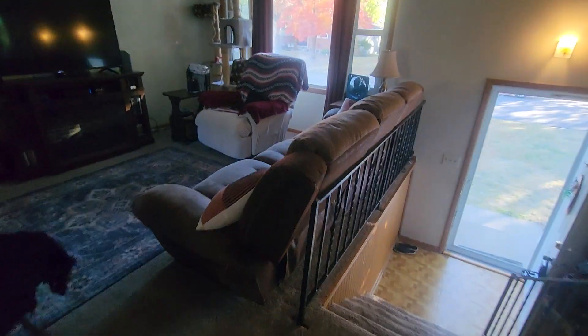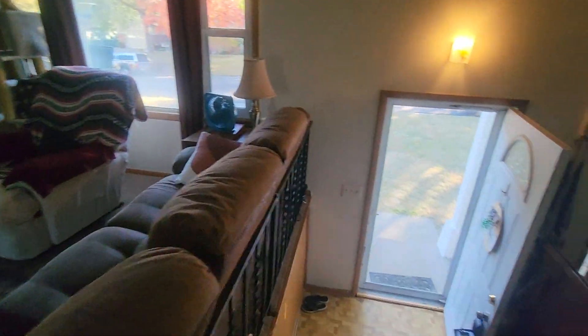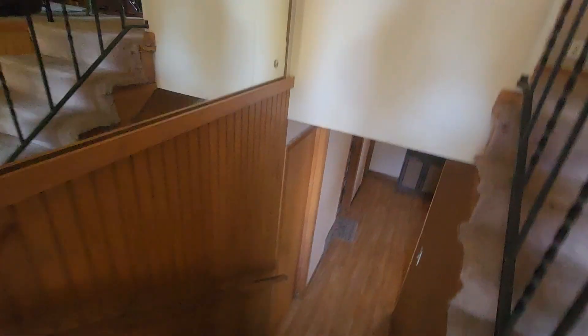Closet. Yeah, the hardwoods underneath — I would definitely get the carpet off of them eventually because they are nice. Down here got some gaps in the OEP flooring, just a couple.